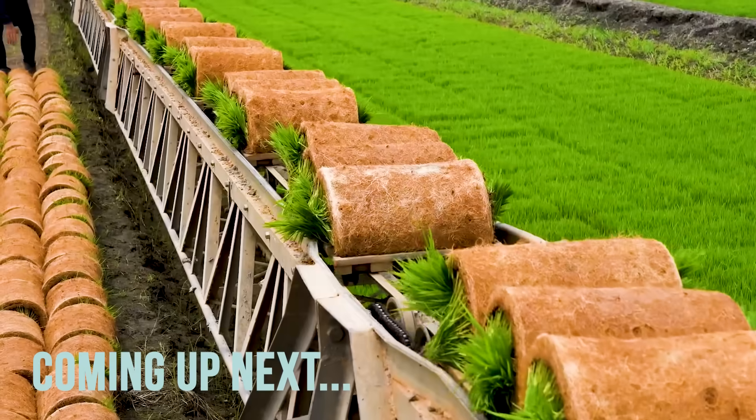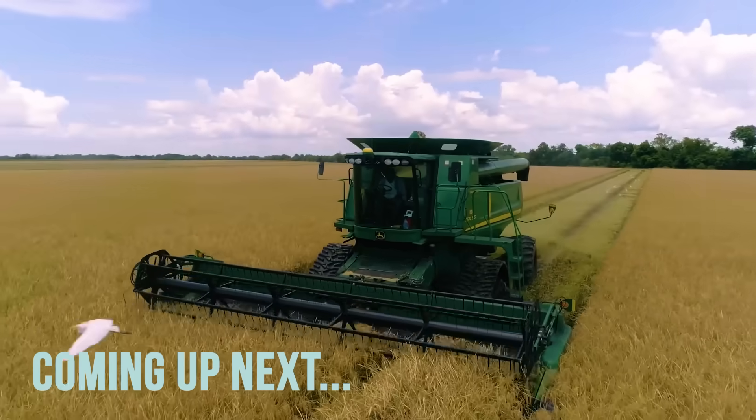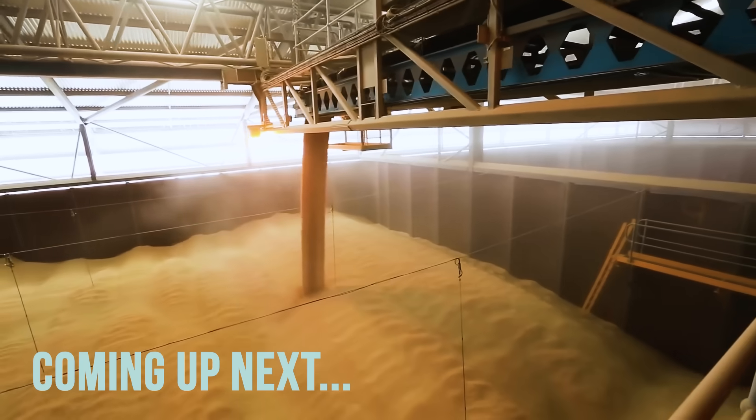Hello, welcome to my channel. Today we'll show you how rice is grown commercially in the field and processed in the factory.